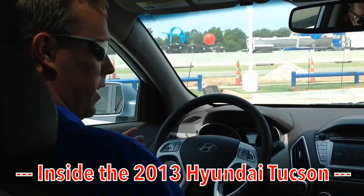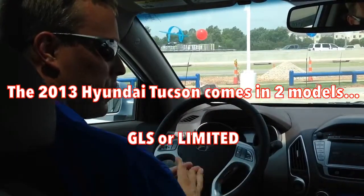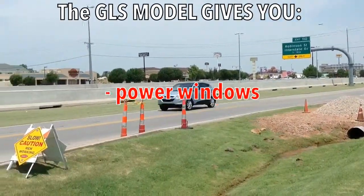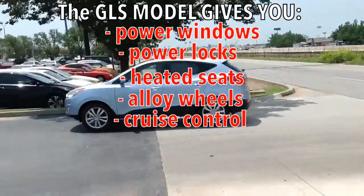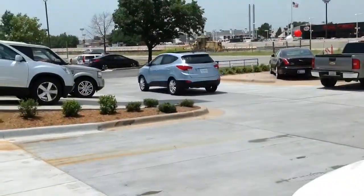Welcome inside the 2013 Hyundai Tucson. First thing I want to do is give you an idea of what your options are. You can get the GLS, which is our base model. The GLS will still give you a lot of value for your dollar, giving you power windows, power locks, heated seats, alloy wheels, cruise control, Bluetooth hands-free phone system, and a lot of other really neat features for our base model.